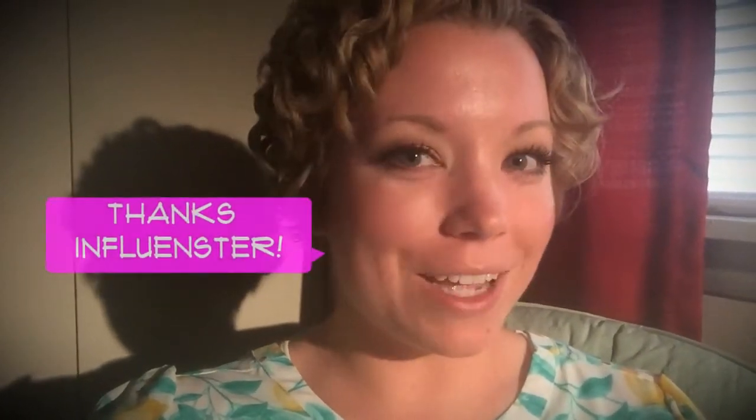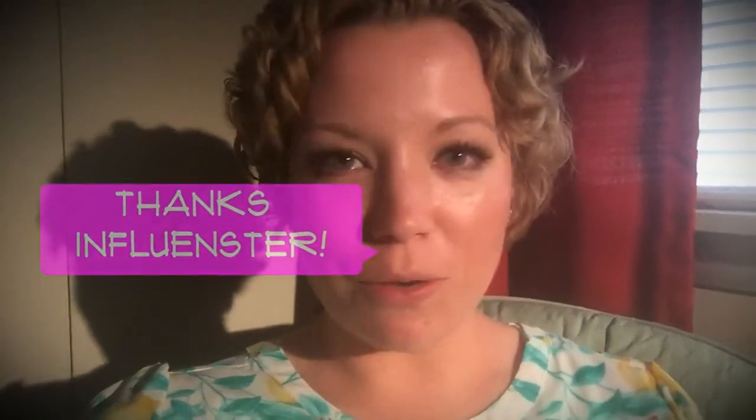I did receive these products complimentary for testing and review purposes, so I always want to put that disclaimer out there. But let's start with the Touche Éclat Blur Primer.